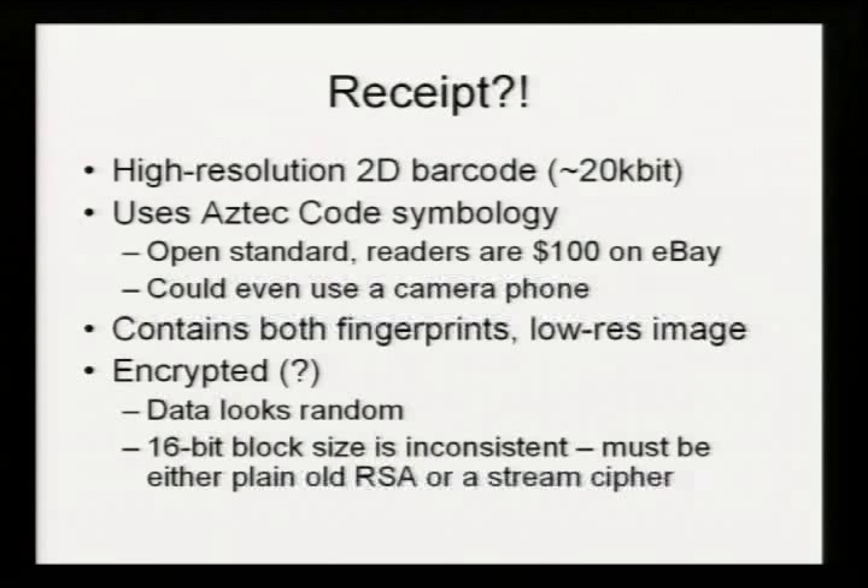Cryptographic algorithms work on fixed-size blocks of data. If you've got a series of chunks of data that align on 64-bit boundaries, you can take a guess at what algorithm is in use. With these, the block size appears to be 16-bit, which is inconsistent with DES, AES, or any of the really good algorithms. It's possible it could be a stream cipher such as RC4 — if it is RC4, that is not NIST approved. So Homeland Security should absolutely not be using it. Quite what the algorithm is I have no idea, but it's certainly not AES.